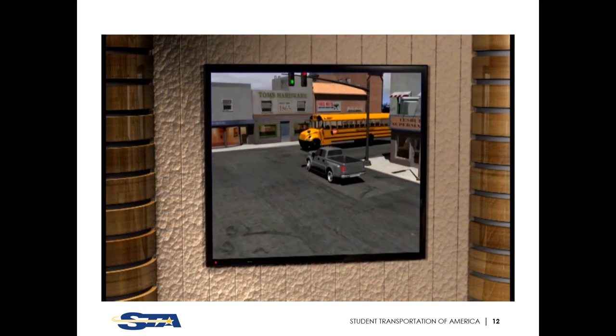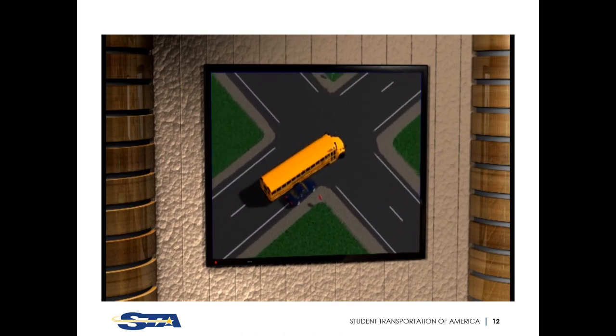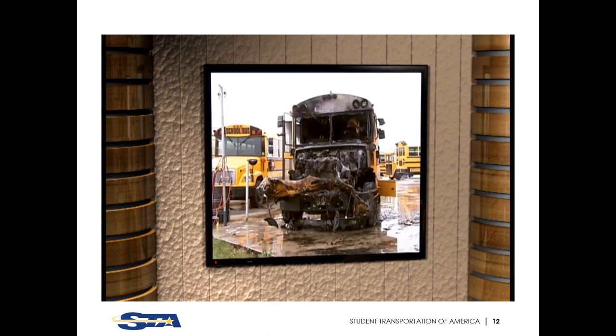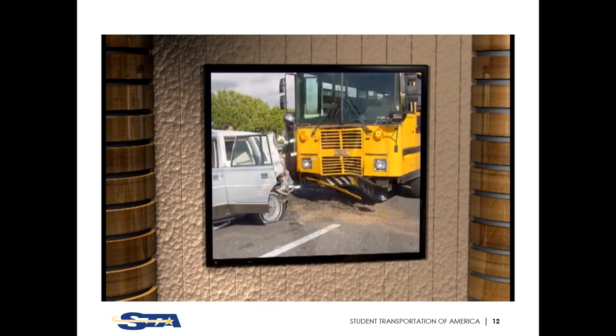The leave-room principle helps if fellow drivers suddenly change lanes in the intersection or stop for no apparent reason. The communicate principle can help vehicles too close to your bumper know when you plan to turn or slow down. Here are a few things that can go wrong at an intersection: being T-boned, a car squeezing between you and the curb, hitting a parked car while turning, a head-on collision, hitting a pedestrian or cyclist, or rear-ending a vehicle.